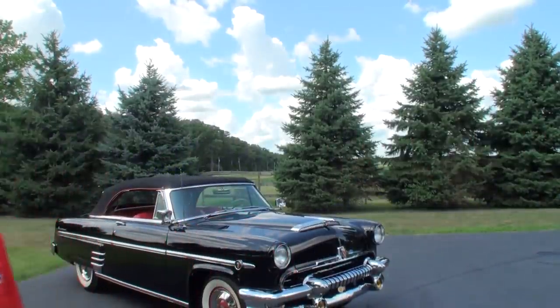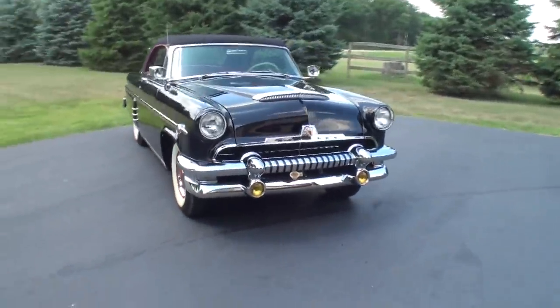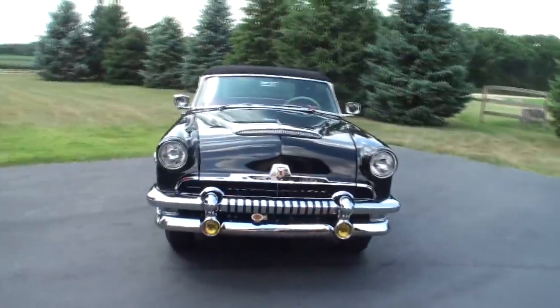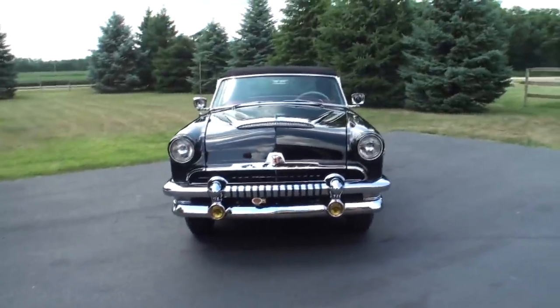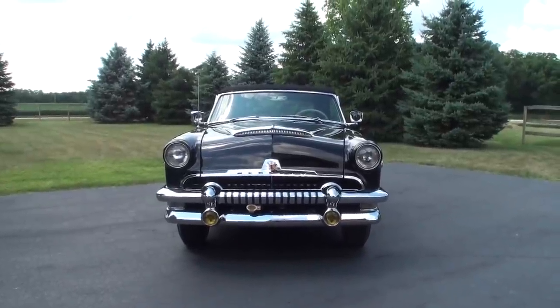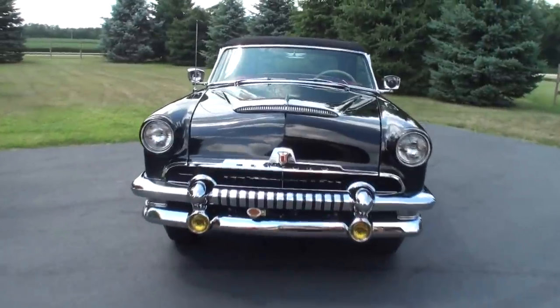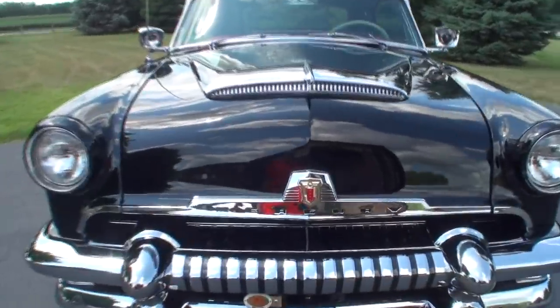The restoration was done by Bob Keene in Stanton, Nebraska. Let's take a look at Bob's work on the Mercury Monterey convertible. This one's personal for Ken because his first car — which he still has in the barn — is a 54 Mercury, same year, but it's a two-door hardtop, black and white. We'll eventually see that car also.